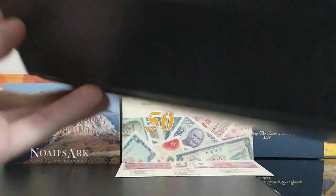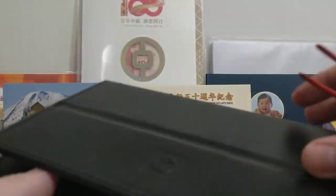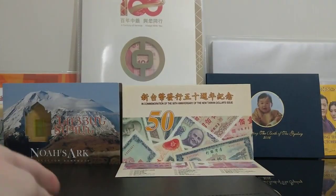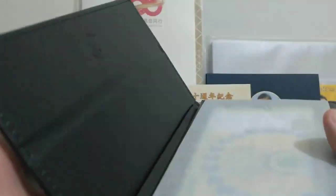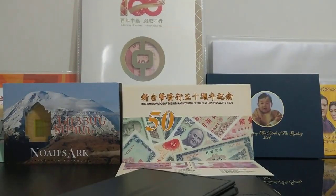So as you can see, it comes in this nice sort of folder here — beautifully packaged. And I've actually got two of them, so here's the other one. You can see inside it's all nicely sealed up. One is obviously for my own private collection and another one I'll probably sell sometime in the near future, depending on how prices go.